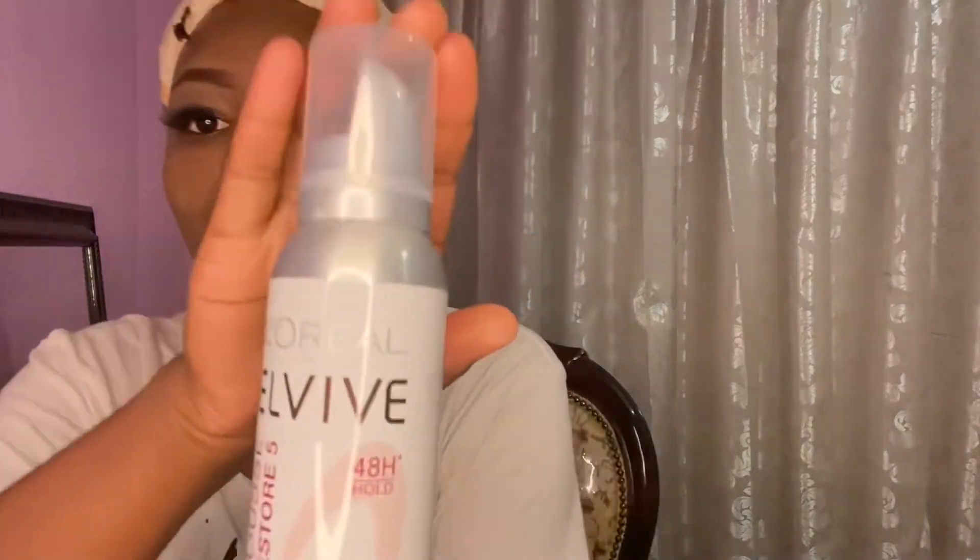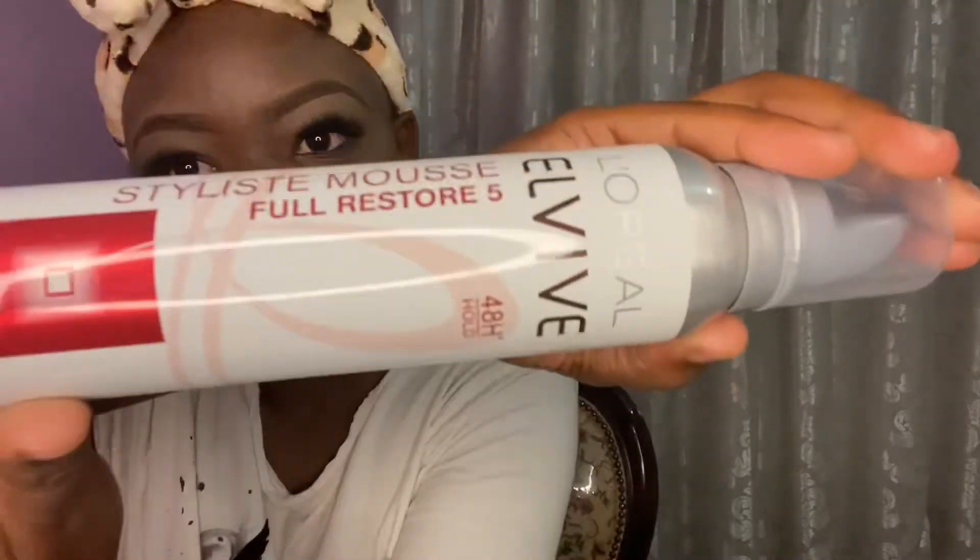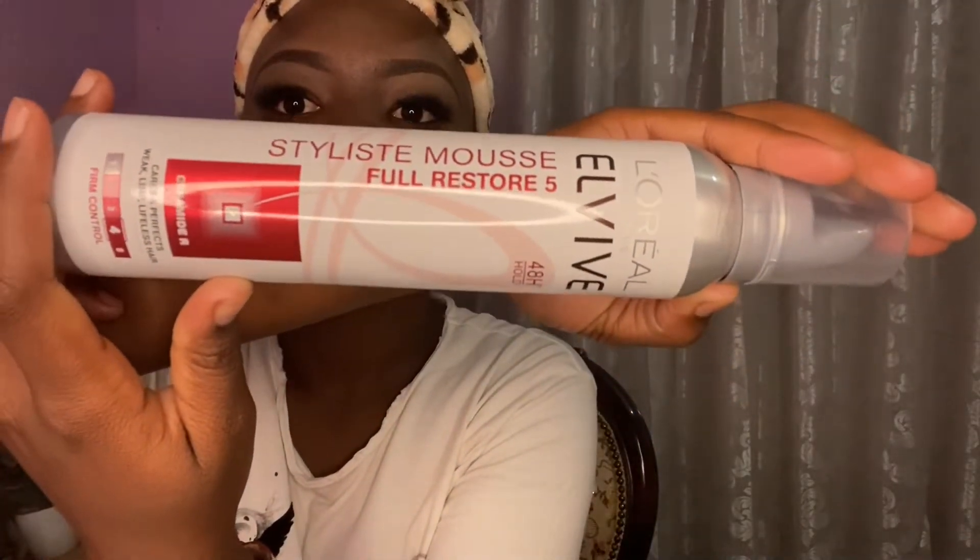Okay, moment of truth — we have the L'Oreal Paris Elvive styling mousse, Full Restore 5, for eight-hour hold. This is for styling your wig or weave. If you want your weave to be fluffy or flat, this is your product. I'll try this with you guys so you can see what it does. I chose L'Oreal for this.